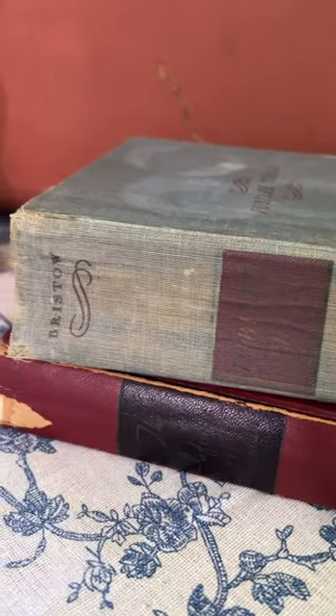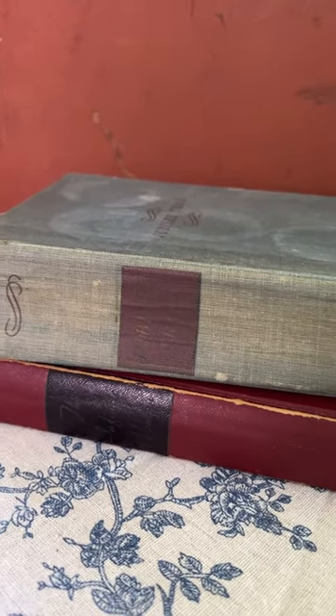They didn't have a ton of vintage books, but I got these for $1 apiece. I'll tuck the red one away for Christmas, and I liked the wear on the top one — it's from 1920.